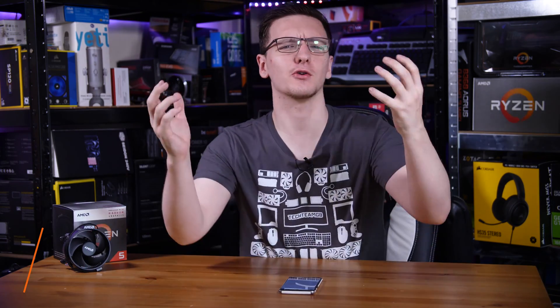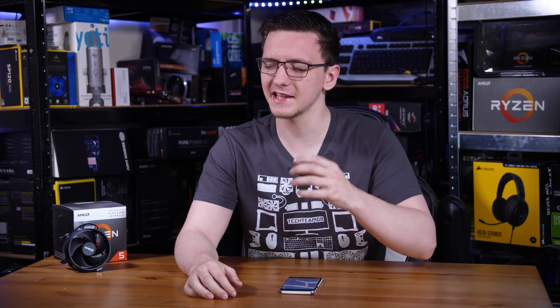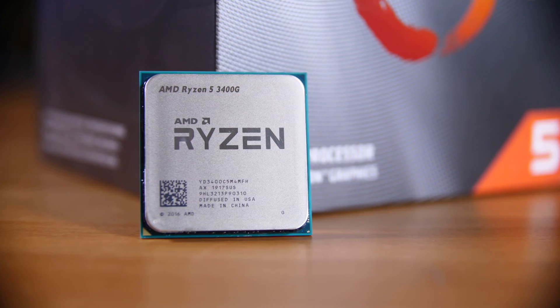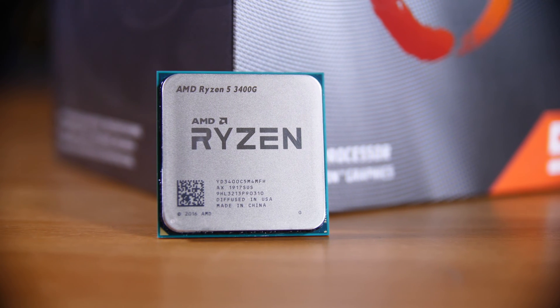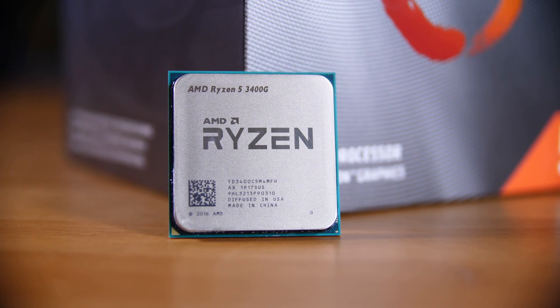AMD has been on a roll recently with their launch of the third gen Ryzen CPUs absolutely smashing the competition. So when you hear that they've got a third gen APU out, you'd be understandably pretty excited. Sadly, I'm here to be the buzzkill and tell you that while it is named a third gen Ryzen — the 3400G — it's actually only a Zen Plus, or second gen Ryzen, core design.